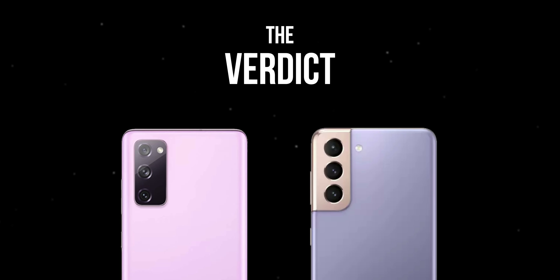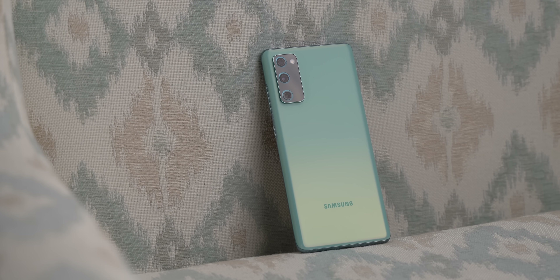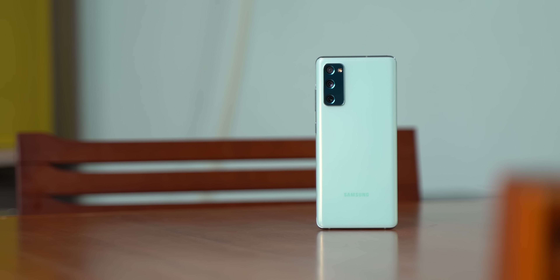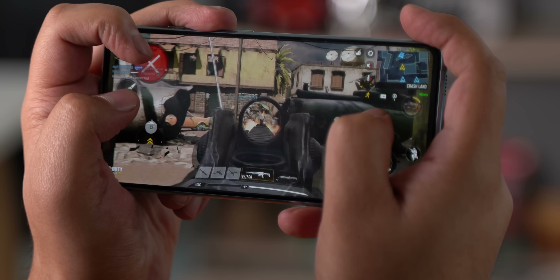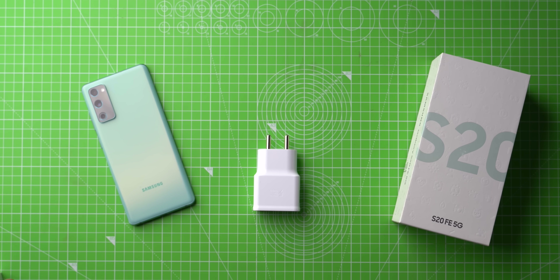Another area where I found the S21 to be better is on the selfies front. Numbers wise, the FE has the upper hand with a 32 megapixel sensor, but in my testing, the selfies from the S21 just look better with better skin tones, sharpness, and details. It's time for the verdict. The price difference between the Galaxy S20 FE 5G and the Galaxy S21 is basically 22,000 rupees. And if you think about it, there's not a lot of difference between these two phones. I would not call the S20 FE 5G just a fan edition phone anymore — more like a flagship edition phone because it has almost every flagship feature: a powerful chipset, IP rating, wireless charging, a 120Hz AMOLED display, good cameras, bigger battery, and a charger in the box.